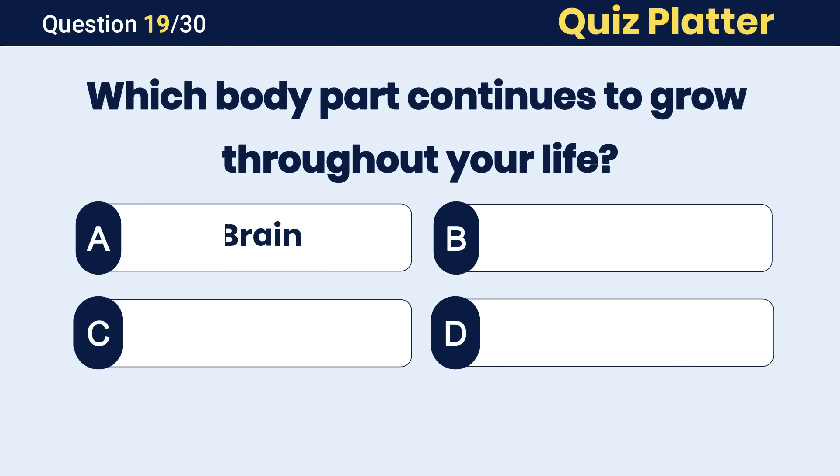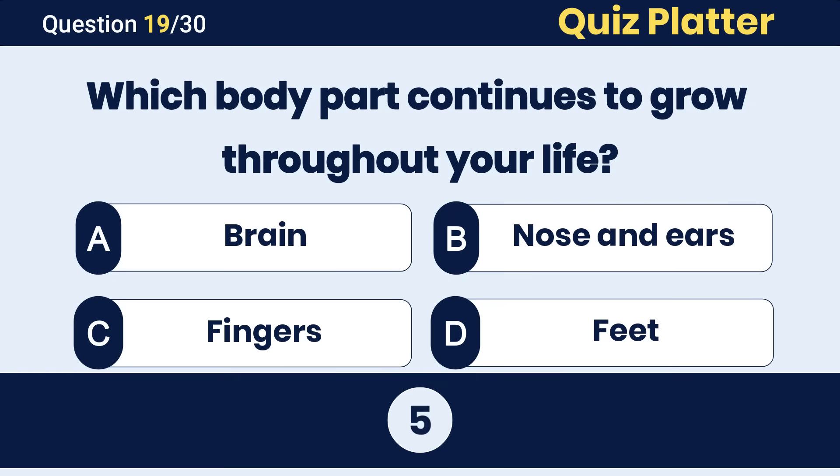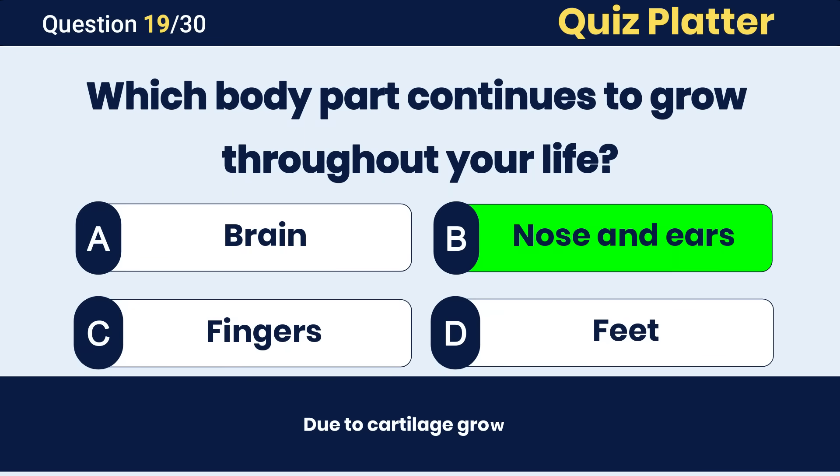Which body part continues to grow throughout your life? The correct answer is B, nose and ears.